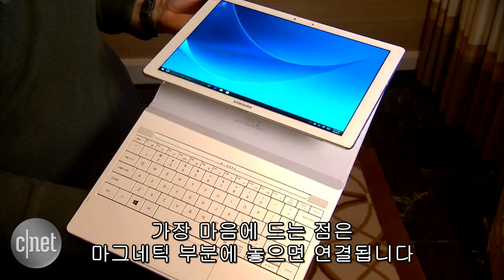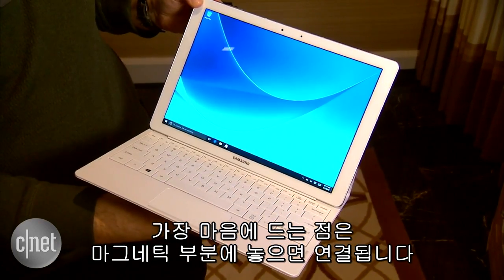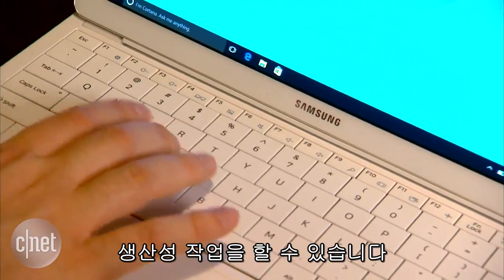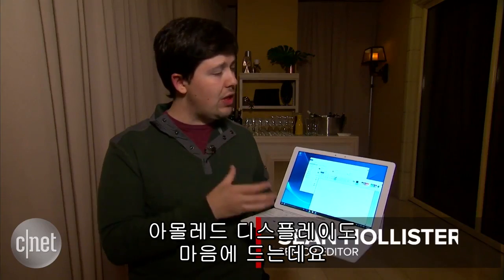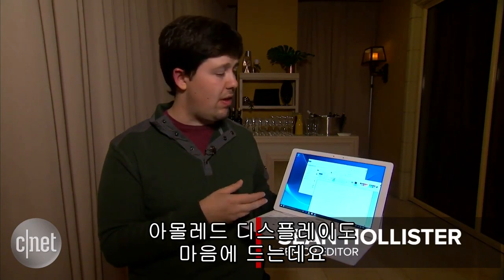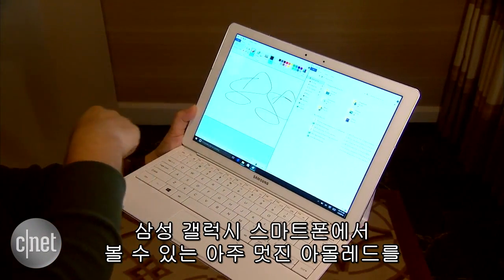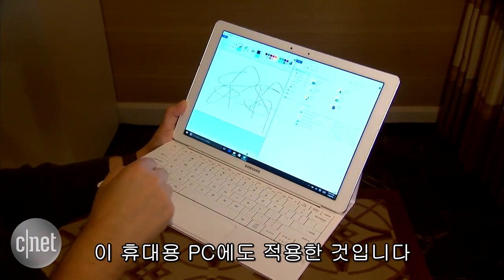I really like the way it just snaps into this magnetic hinge, and there are a couple different positions you can dock it at if you want to do some productivity on the go. I also really like the AMOLED screen on this laptop — a super gorgeous AMOLED screen like the one you'd find on a Samsung Galaxy smartphone, now here on a portable PC.